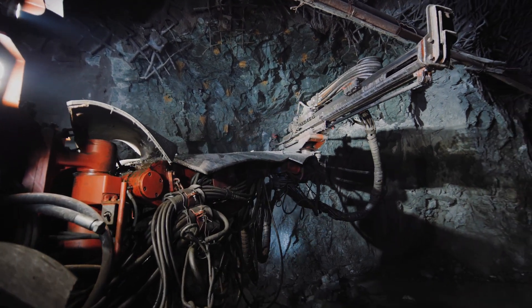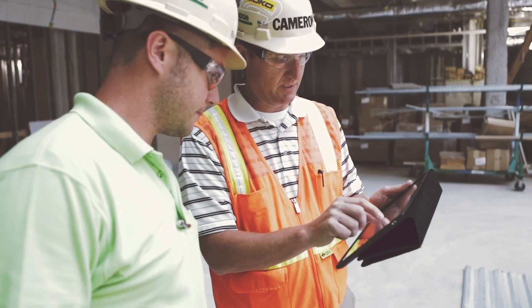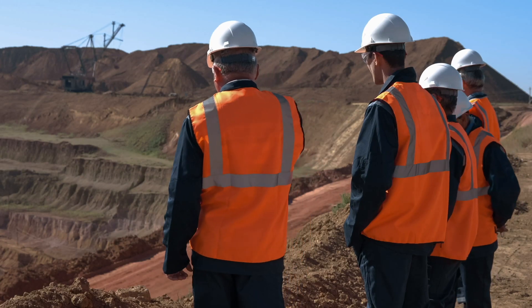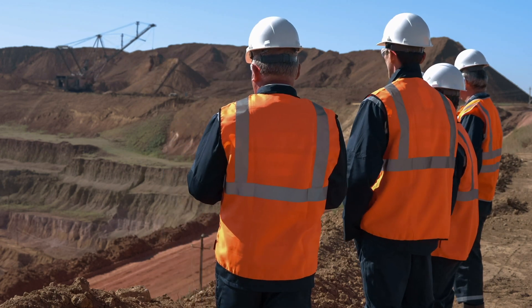We've helped clients all over the world optimise their operations by increasing accuracy and profit, improving productivity, reducing downtime and protecting the workforce. Determining the appropriate scheduling requirements to achieve your most productive mining series can be challenging.